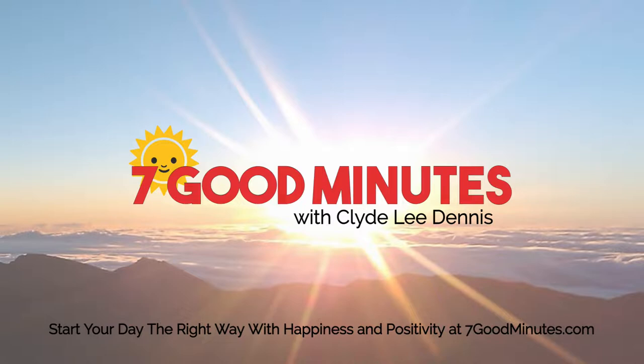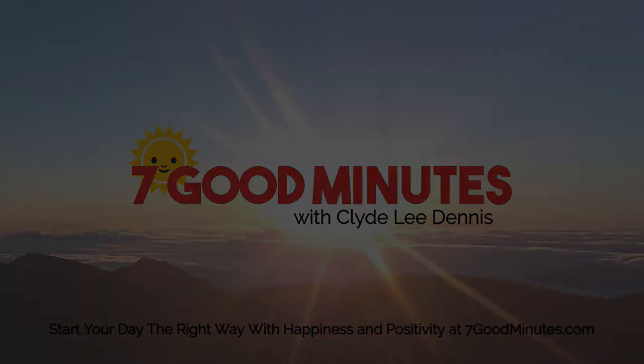Welcome to 7 Good Minutes. I'm Clyde Lee Dennis. Thanks for joining me for what I believe will be 7 of the most enriching minutes of your day. In today's audio, we get some great tips on how to practice mindfulness even while you're at work. Enjoy.